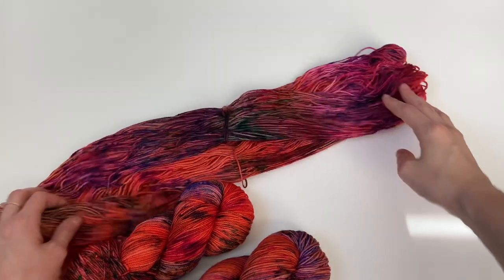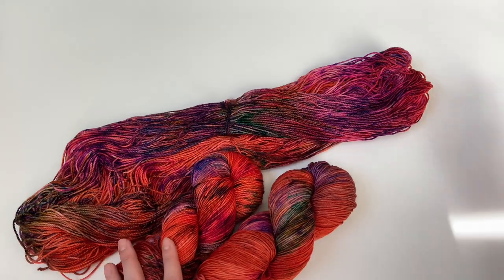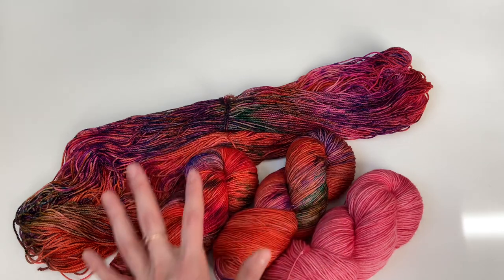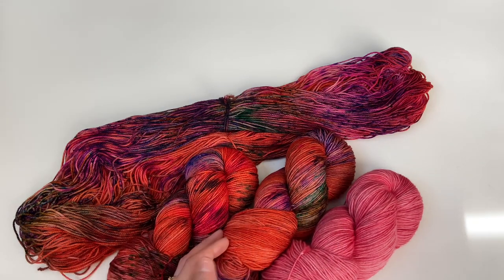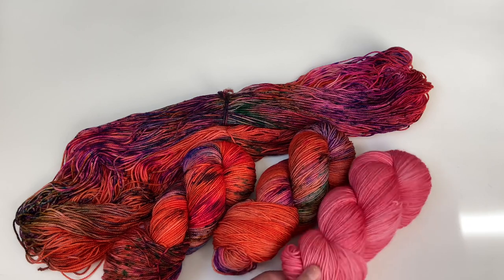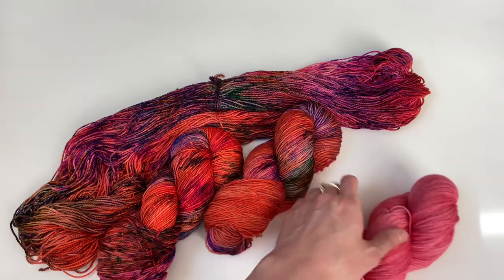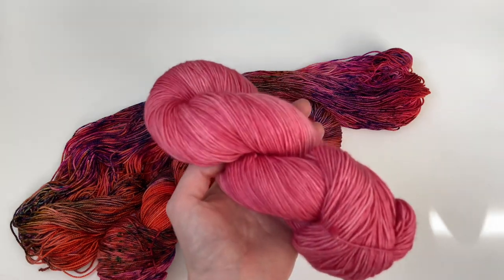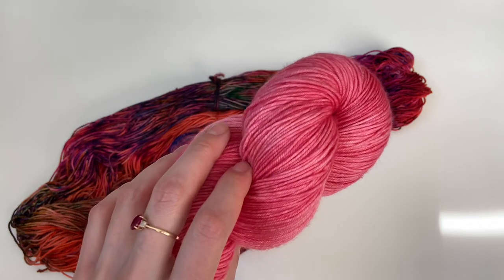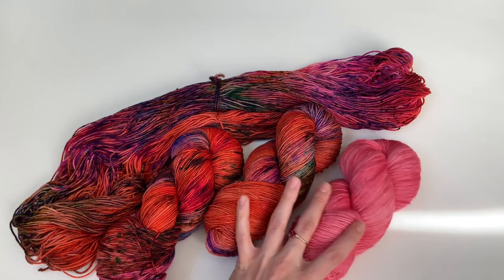There are so many different things you can do with each colorway. The tonal I chose to pair with Foliage is my Demure colorway. I wanted something that brought out the light pink undertones and was a pretty stark contrast to tone down the intense orange. Demure is a blend of quite a few different pink colors — I wanted to create a really bright but soft pink — and I think I accomplished that with this colorway.